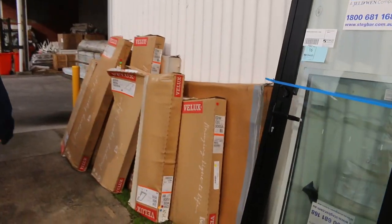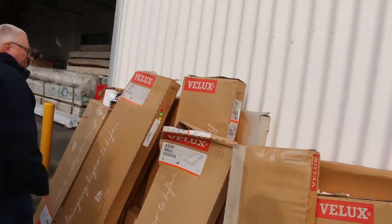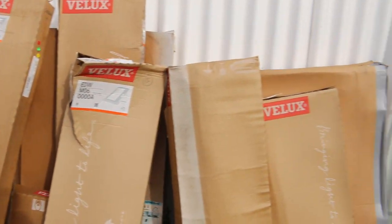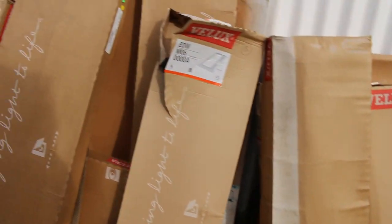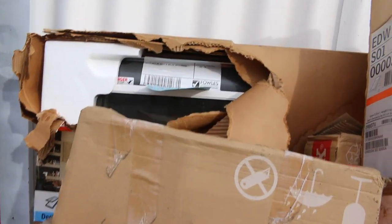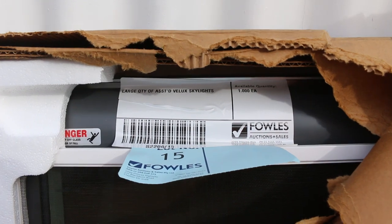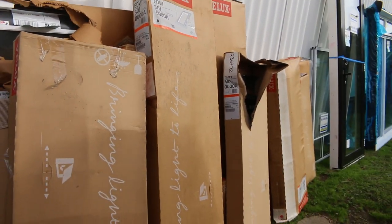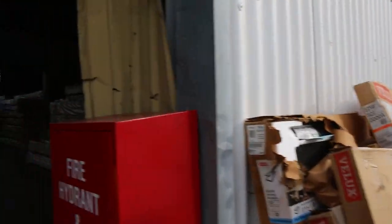It's a really interesting lot this one — lot number 15. A whole lot of assorted Velux skylight product. There's an electric venting skylight and all sorts of stuff there. All of that will be up as one lot — lot number 15. You can see there's quite a bit of value in that. Making our way inside now.